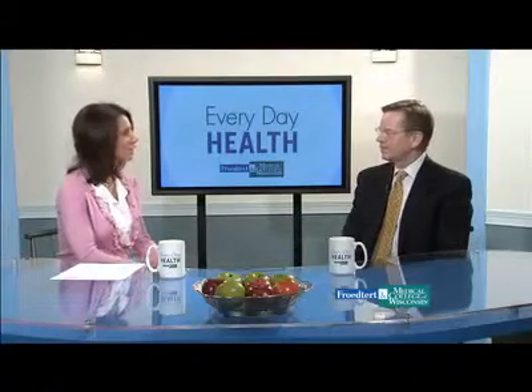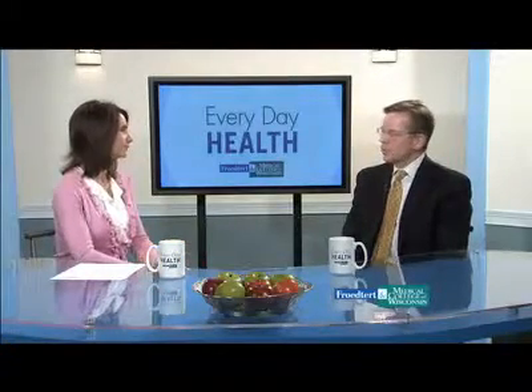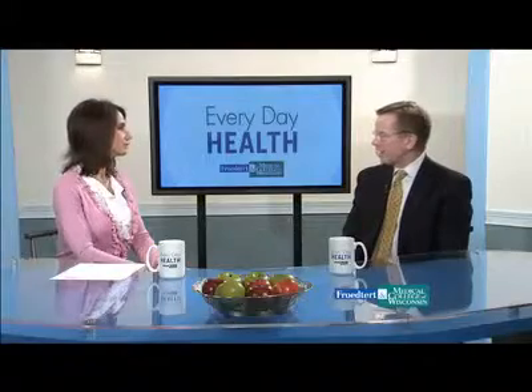Dr. Butler, thanks for being with us. Thanks for inviting me. What is the Virtual Clinic? Well, virtual care is a new form of care where from the convenience of your home, at a time of your choice, you can connect with a physician for care of your medical problem.